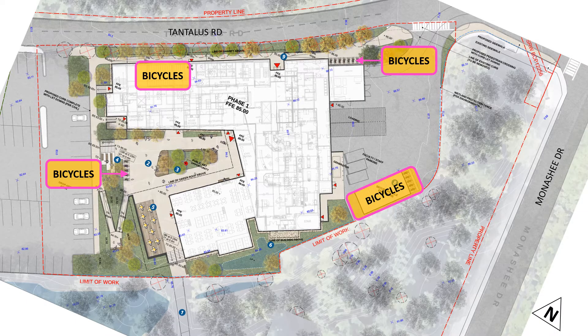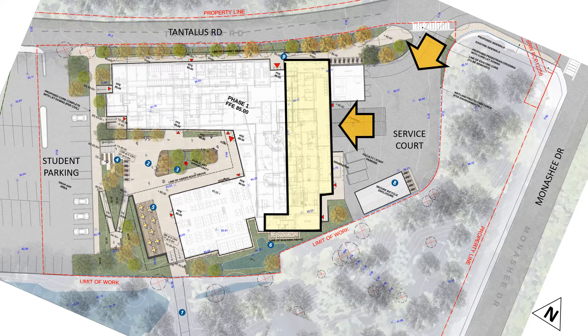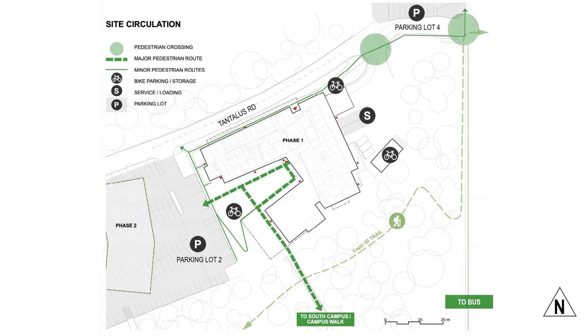To encourage bicycle ridership, 102 secured bicycle spaces will be provided for students and visitors at this new facility. Service access for the dining facility and building is provided separately off Tantalus Road, shielded from future developments to the east by an embankment and grove of existing trees. The project is considered pedestrian oriented, with all access routes around the site including a new accessible sidewalk along Tantalus Road and down Monashie Drive to the bus and main part of campus.